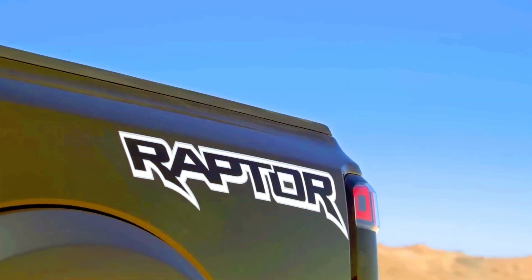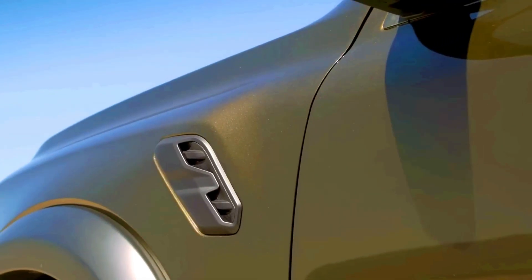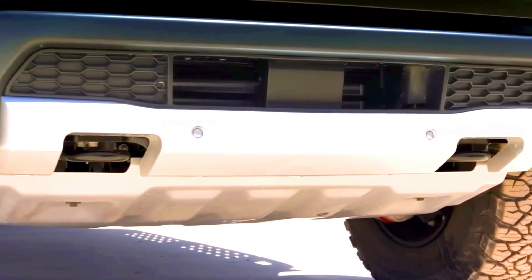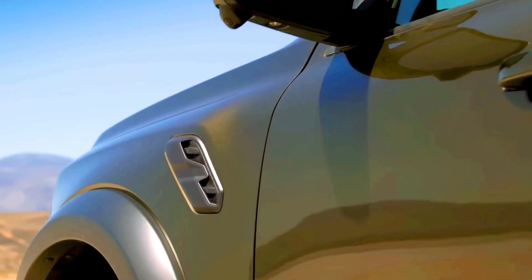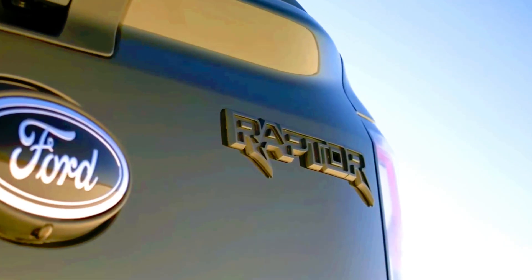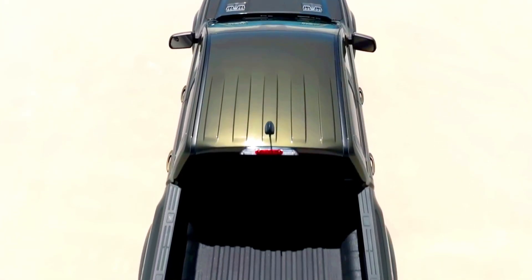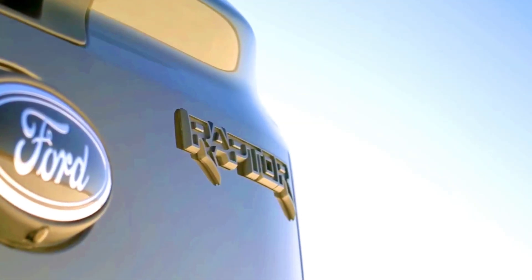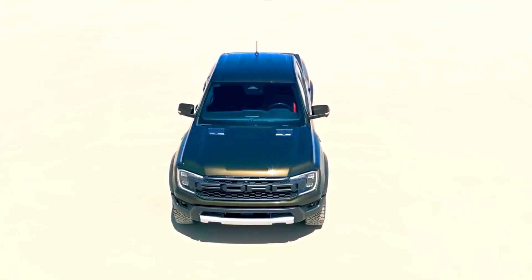It offers a similar set of features as the standard truck, including dual-zone automatic climate control, heated front seats, remote start, and more. The Ranger Raptor only comes in one configuration: a crew cab with a five-foot cargo box. Every Ranger Raptor has a vertically oriented 12.4-inch touchscreen with Ford's latest Sync infotainment software and a 12.4-inch digital gauge cluster.